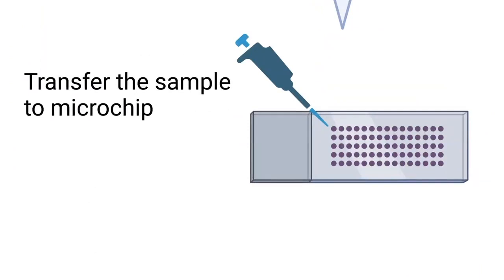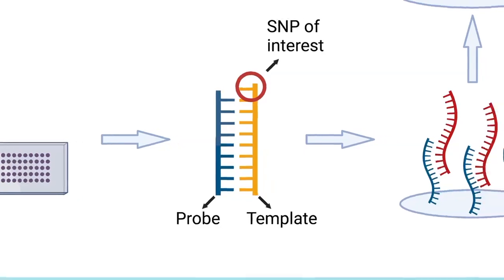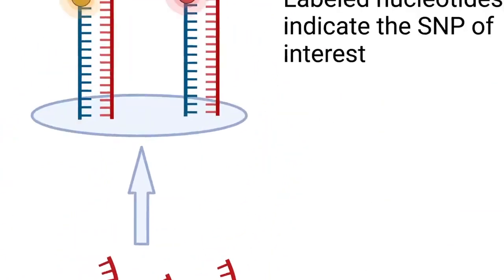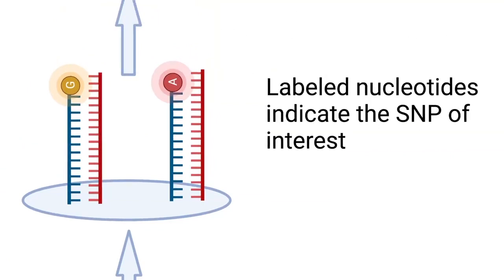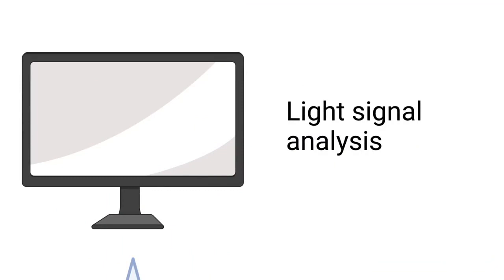The sample will be transferred to a microchip that contains many wells. Each well contains multiple probes. The probes are designed based on the targeted SNP variants, and the length of the probes is one nucleotide less than the SNP loci we are interested in. The consumer's DNA fragments will hybridize with those probes. The DNA polymerases will add the corresponding nucleotide based on the SNP. After that, the light signals associated with the labelled nucleotide will be detected and analysed. In that way, we will know which nucleotide the consumer has at the SNP locus and determine whether the consumer has the targeted variant.